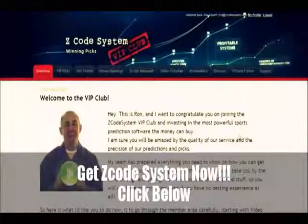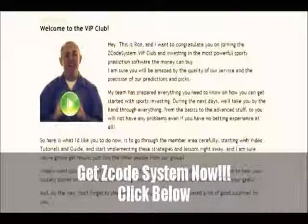I bet you've read a lot of great reviews about Zcode and are wondering what's inside. How does this thing actually work and help you win money on sports? I am sure you will be amazed by the precision of Zcode predictions and picks and the quality of the members area. Let's check out what's inside.